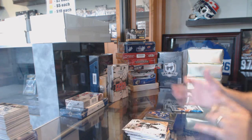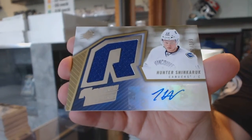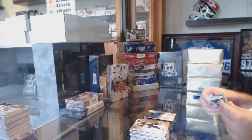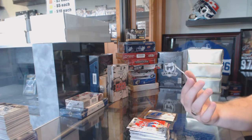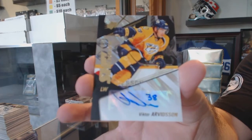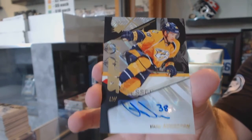For the Vancouver Canucks, number to 399, a Retro Rookie Autograph, Hunter Shinkaruk. Huge hit for the Ducks coming up. And we've got for the Nashville Predators a Shift Change Autograph, Victor Arvidsson. We've got the Larkin.